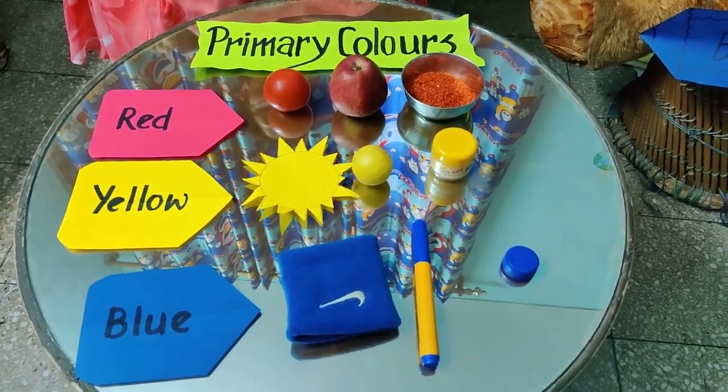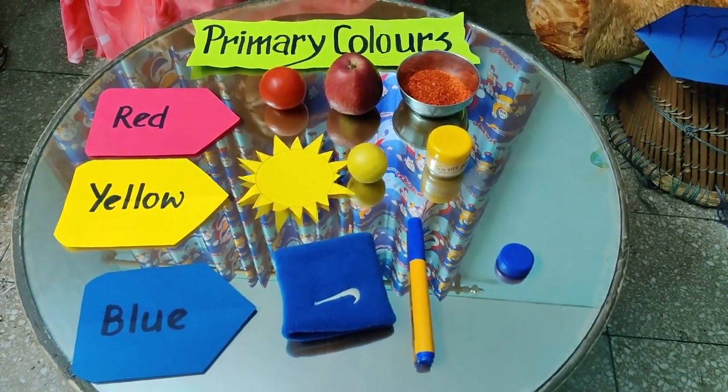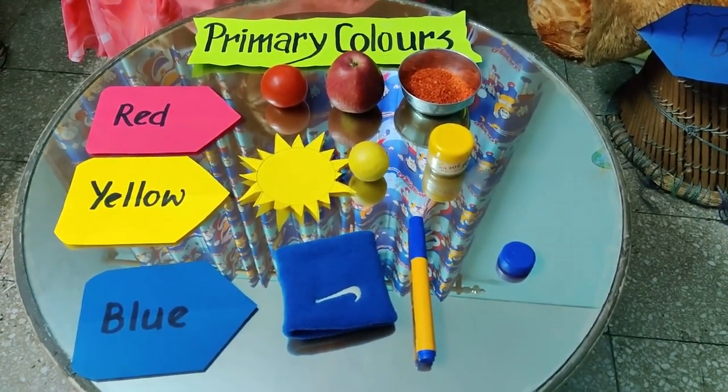Hello children, today I am going to introduce you to the prime member of the color family. Like you all are living in a family, colors are also having so many members in a family.